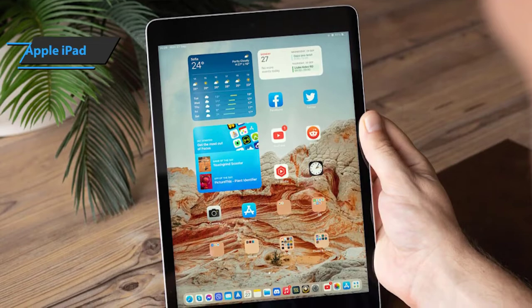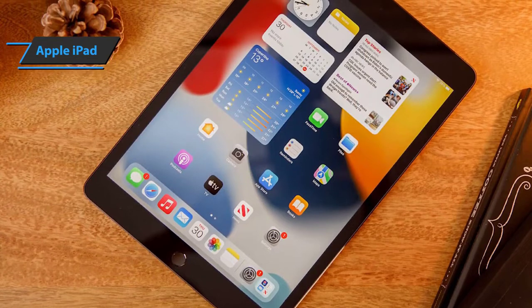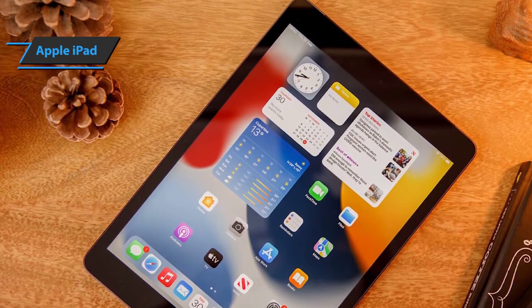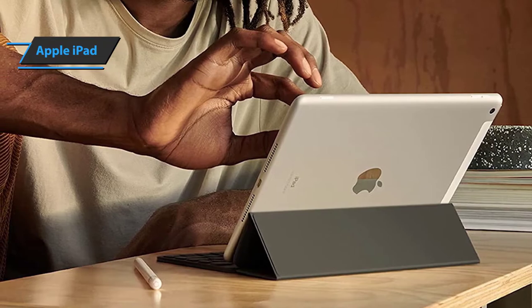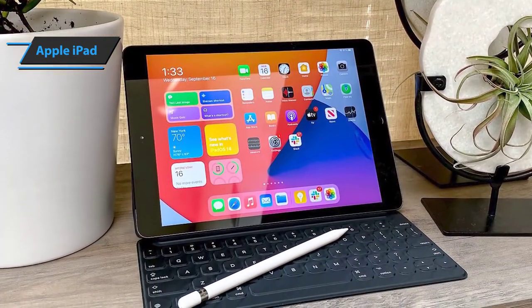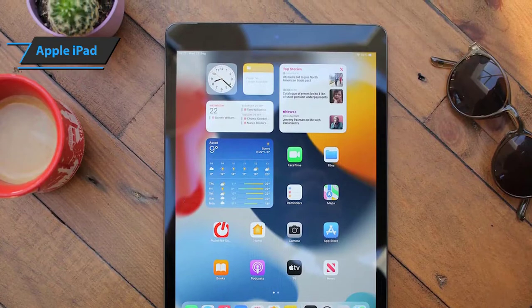The first thing you'll see about this device is the beautiful new 2048x1536 Retina display. It looks just as sharp as the display in the iPhone 4 and 4S. Apps that are optimized for the new screen look amazing. The iPad has a 1GHz A5X dual-core processor with a new quad-core graphics processor. Apple claims it has four times the graphics processing power of the iPad 2. The speed boost is connected to the extra 512 megabytes of RAM that adds up to one gigabyte on the new iPad.